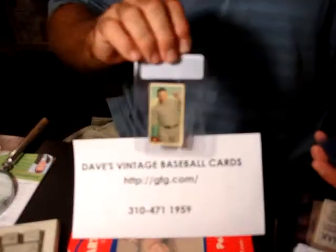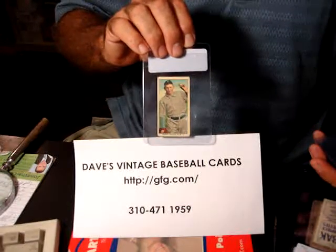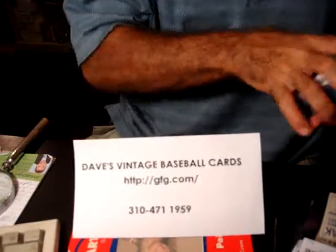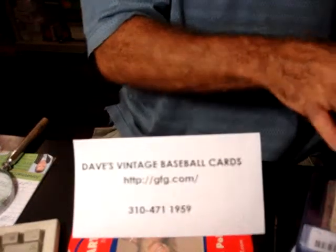These particular cards, as I mentioned, are from 1910. Really a neat issue, one of my favorite minor league issues.